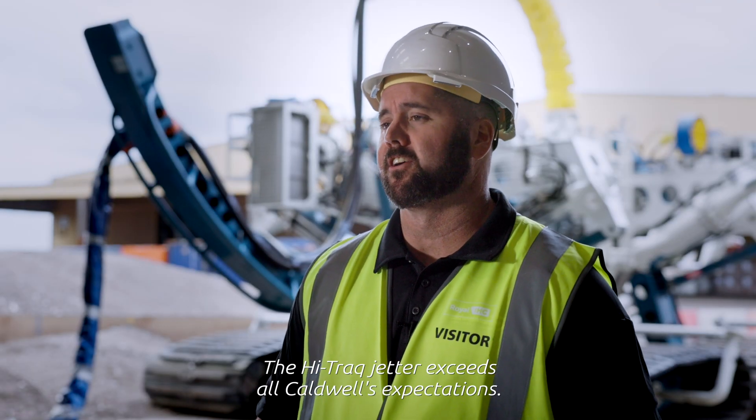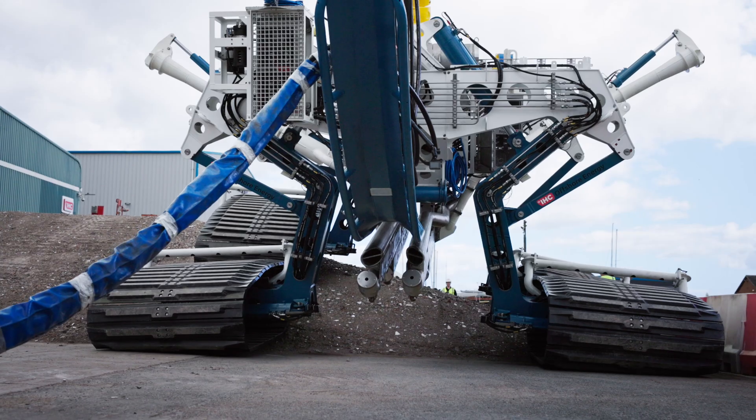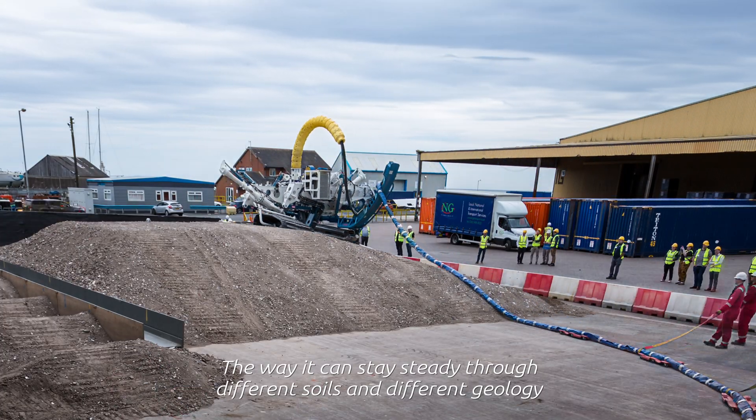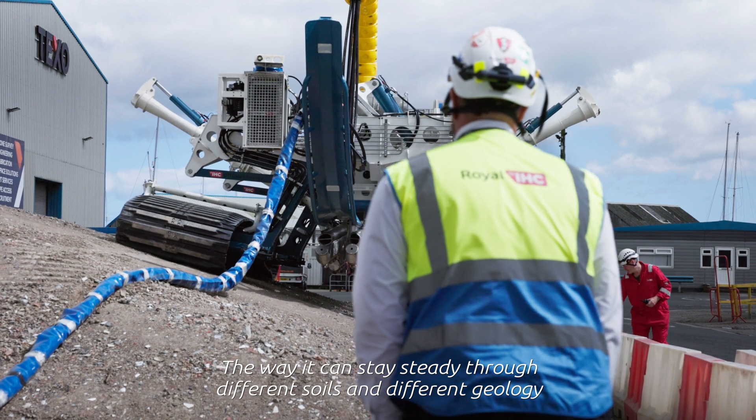The Hi-Trak Jetta exceeds all Caldwell expectations. The four-track system is very impressive — the way it can stay steady through different soils and different geology is incredible.